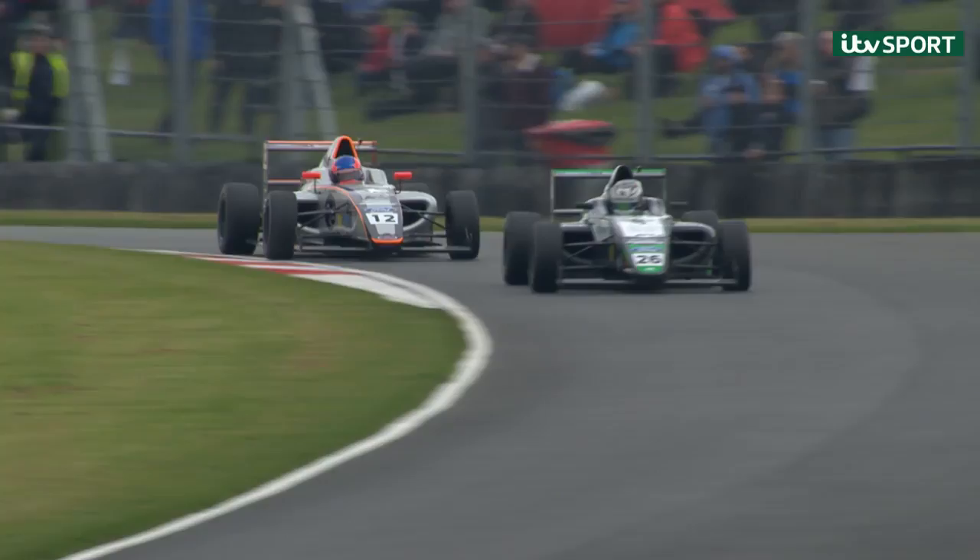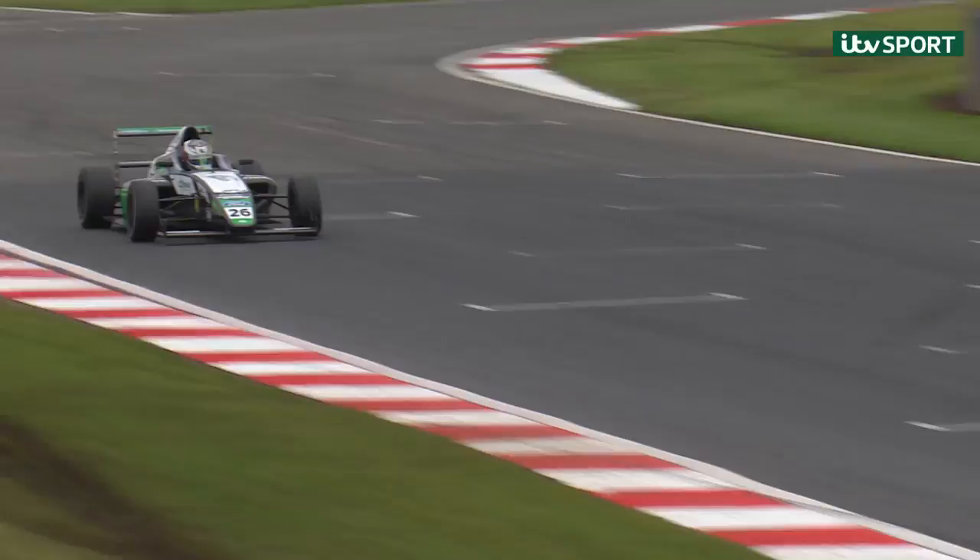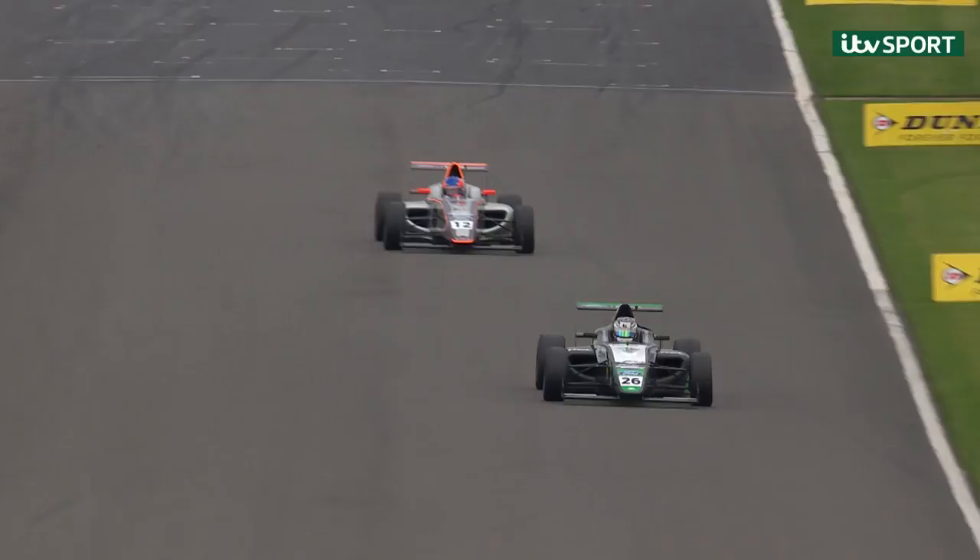Considering this is only his second round in single-seaters, he knows exactly how big that car is. He was just edging in front, and he did it perfectly just in time before they braked for the first corner. Absolutely superb from Cian Dewis. Cian Dewis is going to take the checkered flag — his first F4 win. Round five of the F4 British Championship, and a first career win in single-seaters for Cian Dewis.